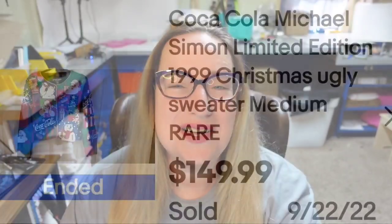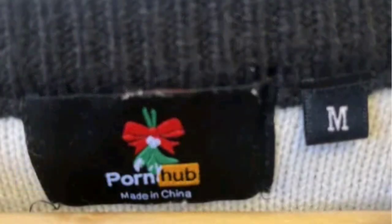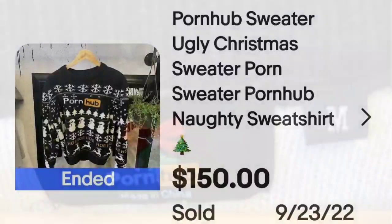Beware, the next one is a little graphic — a little worse than the Naked Barbie. It is a Pornhub sweater and it sold for great money. People like adult humor — keep that in mind when you're looking at t-shirts, sweaters, all kinds of stuff. This is a Pornhub ugly Christmas sweater, naughty sweatshirt, sold for $150. There are some additions to the snowman. The tag says Pornhub, made in China, size medium — a great sale at $150.